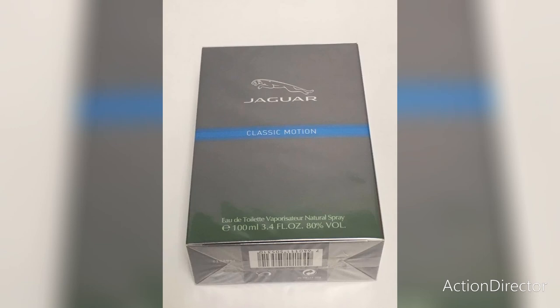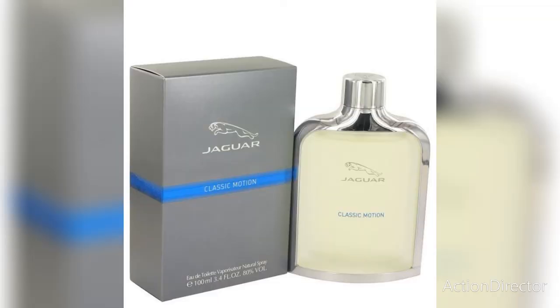Jaguar Classic Motion comes in an elegant flacon shaped like the Jaguar Classic edition, to highlight the vibrancy and dynamism of the composition. The flacon was made of ice-white glass embellished with a silver logo and name inscribed in blue letters.